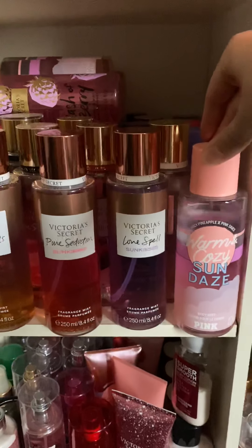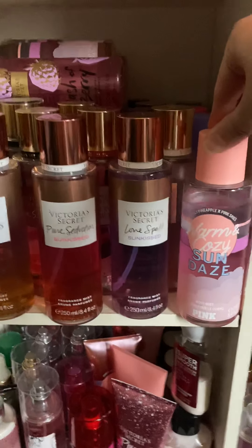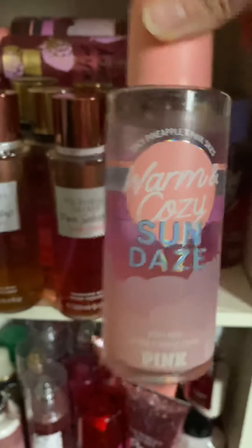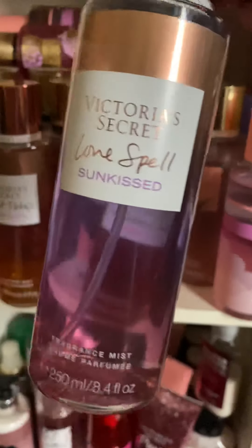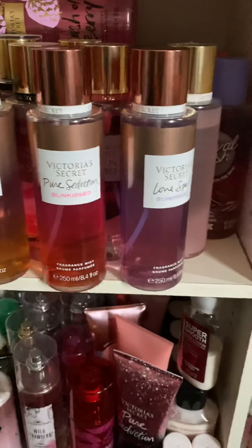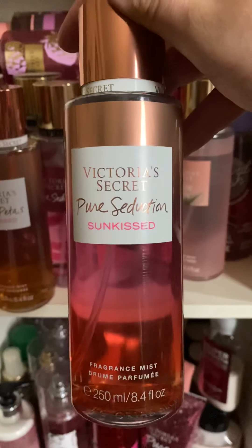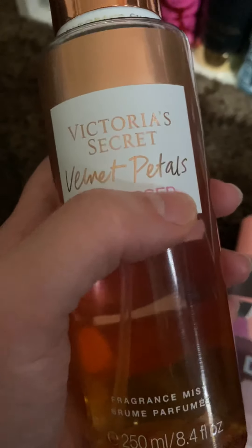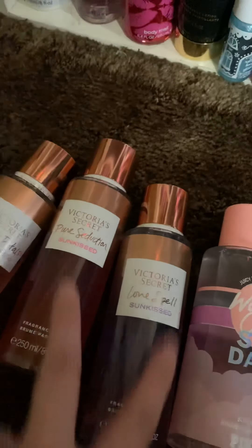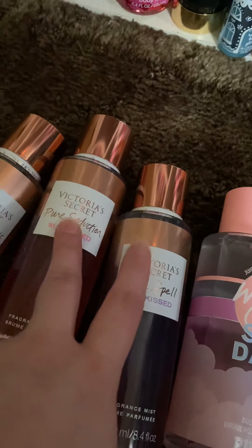The first thing I have is Warm and Cozy — I'm not going to go into detail, but this is what it looks like. This is Victoria's Secret Love Spell Sunkissed, and the next one is Pure Seduction Sunkissed. And then I have Velvet Petals Sunkissed. I don't know what the regular Velvet Petals smells like, but I know this smells amazing. And I know that these don't smell like the regular Pure Seduction or Love Spell.